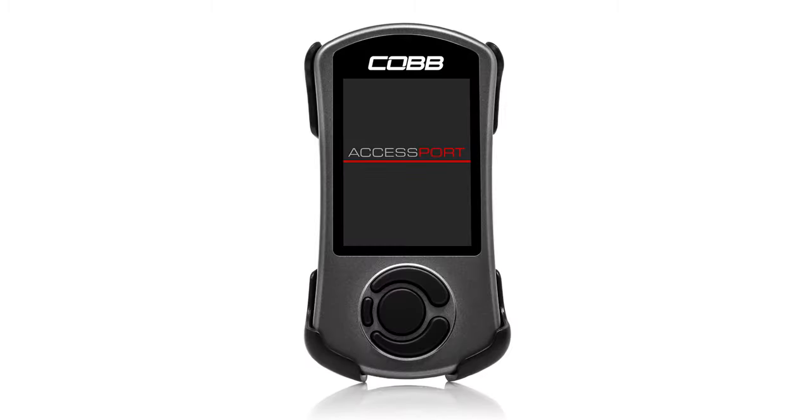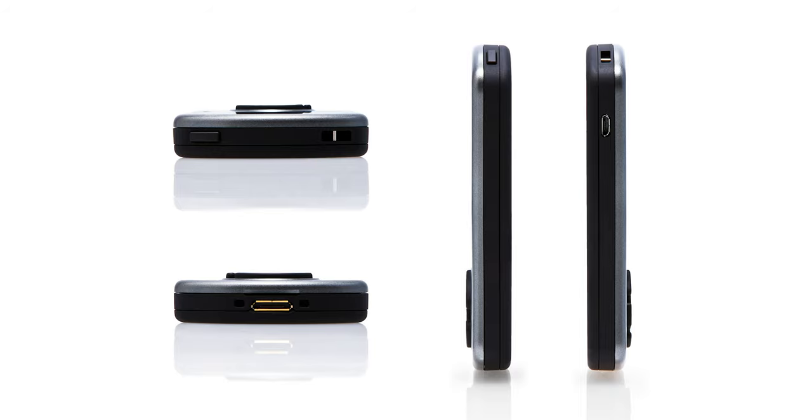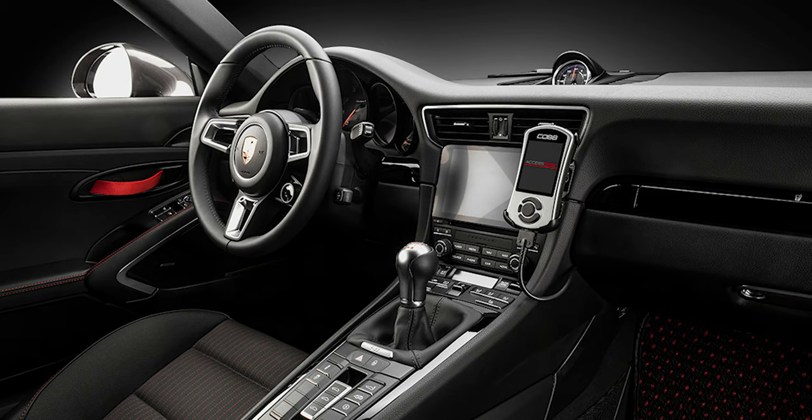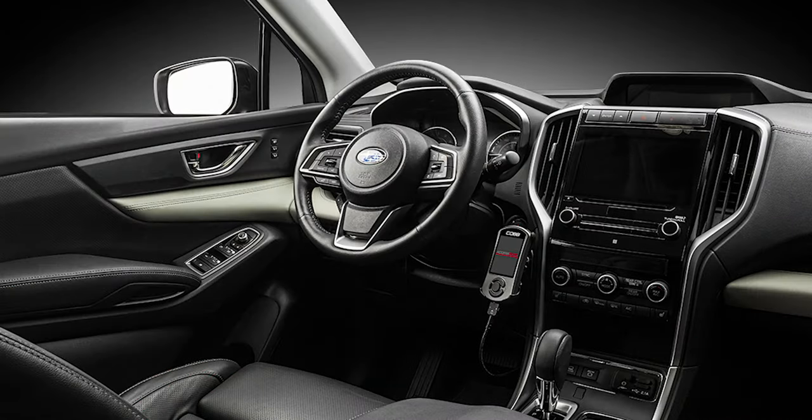I could keep going, but long story short, the V3 at face value kind of seems like a V2 with a nicer screen, but when you actually use it, it is leaps and bounds better in every way. And nothing makes us happier than seeing how it transforms a car.